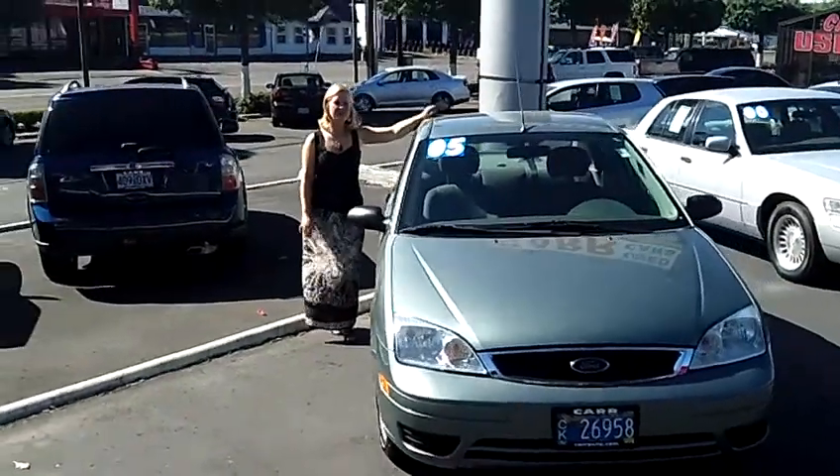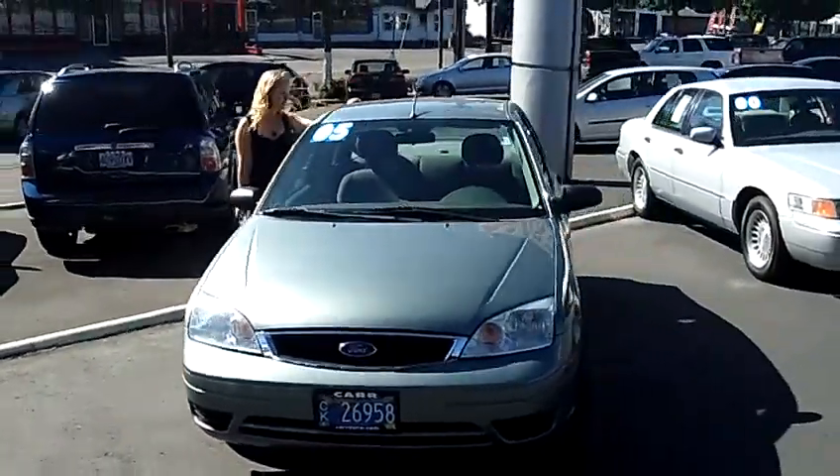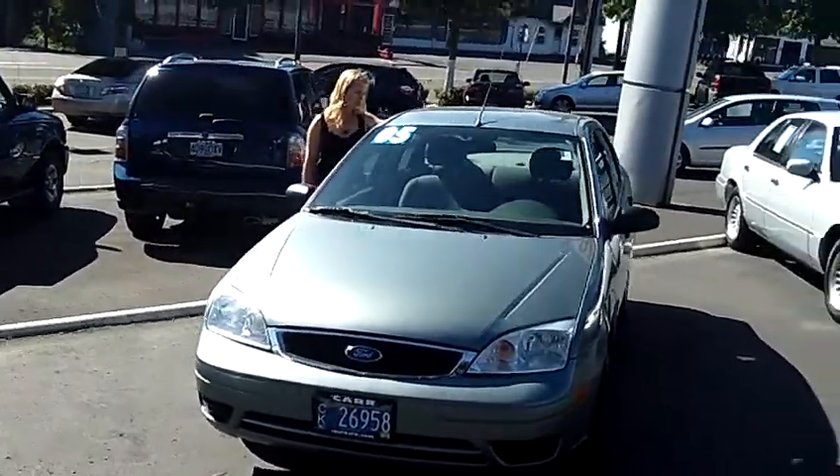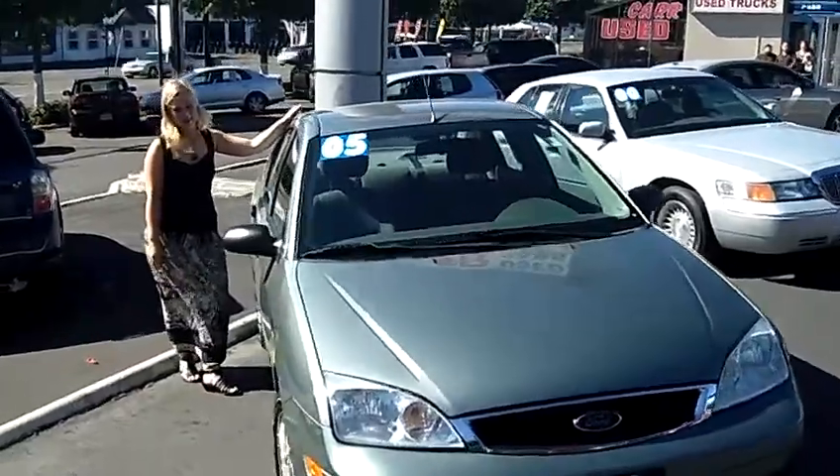Hey, this is Jennifer here at Car Used Cars in Beaverton, Oregon off of Canyon Road. I'm bringing you this 2005 Ford Focus ZX4 SE Sedan, stock number WSP1288E.